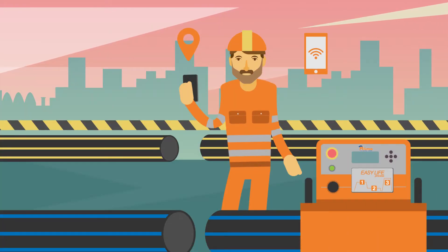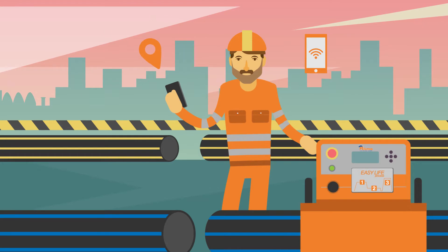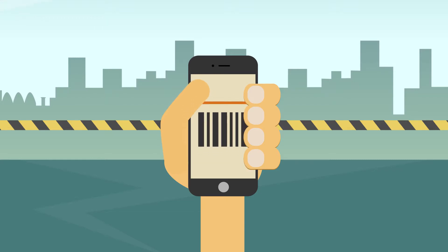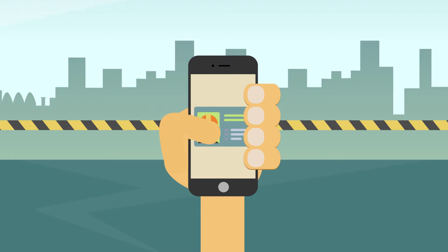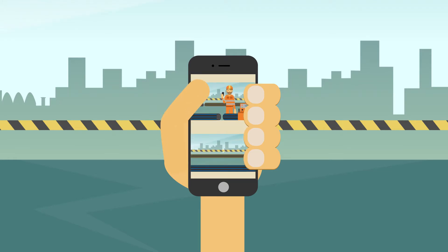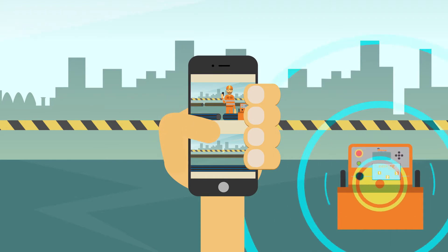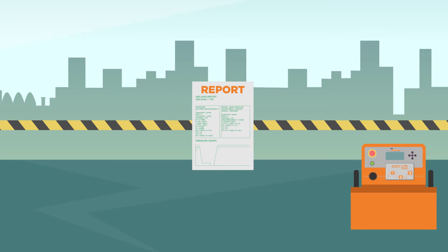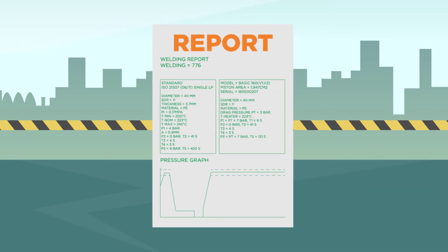With the GPS and smartphone scanner, you can collect, transfer, and store information by project name. You can record the exact location of each pipe weld as well as the construction site. You can scan pipe and fitting barcodes, scan operator badges, and take a photo before and after the installation. With a detailed report at the end of each weld, you have all the technical data with exact graphs and parameters to compare against international welding standards.